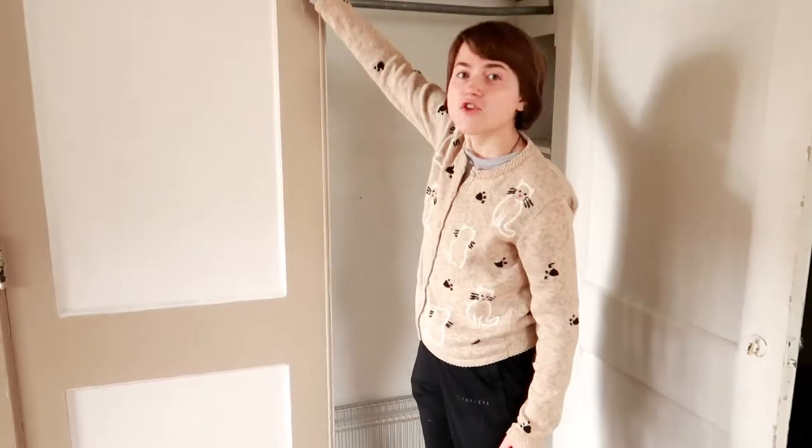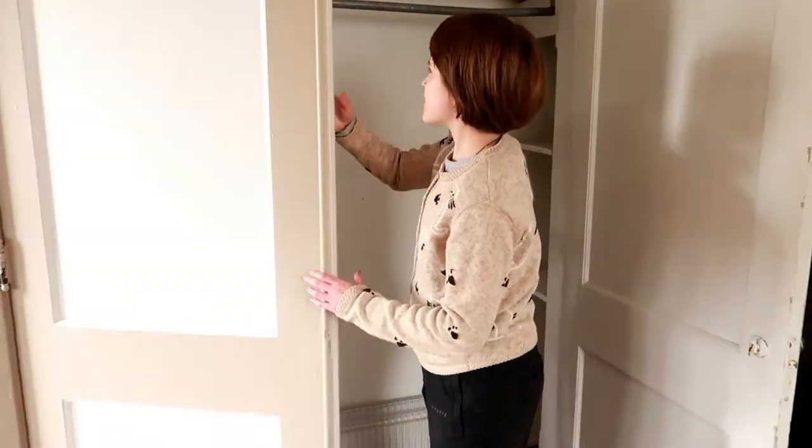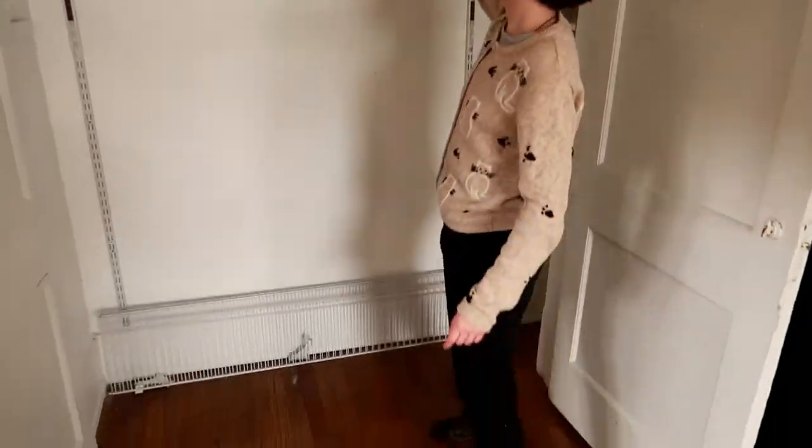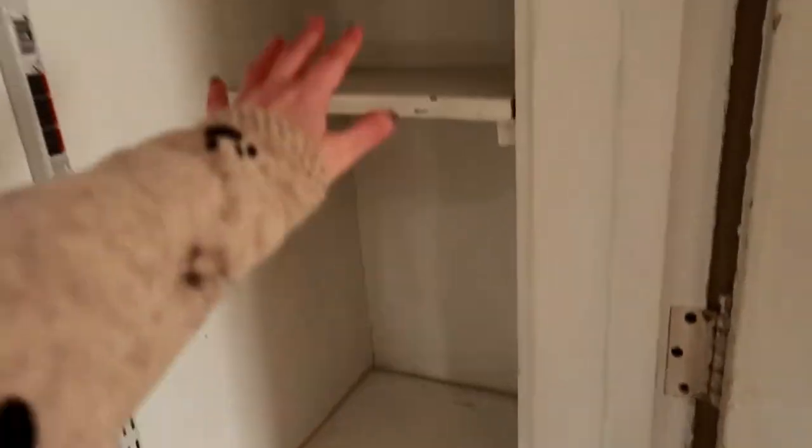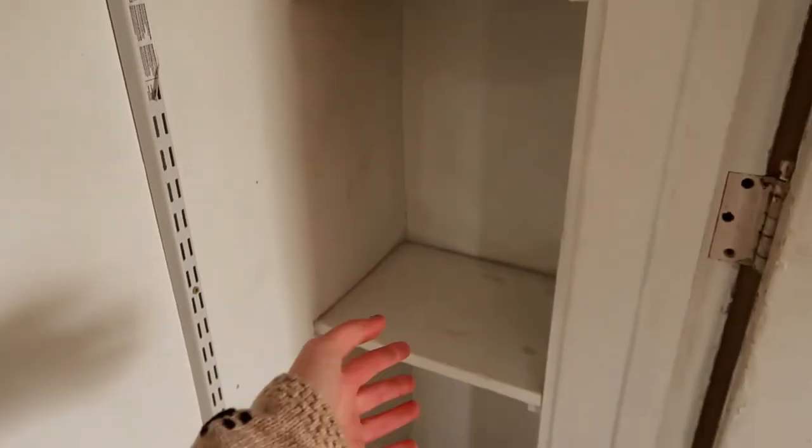Walking out, we have another closet — it used to be a Murphy bed but now it just has a bent hook rack thing you can hang clothes on. Then we have some cute little shelving units. I just kept my microphone on them and that's about it — not a lot of storage on that side.